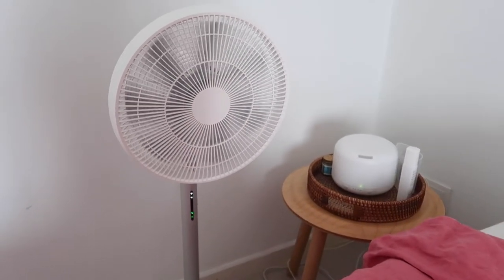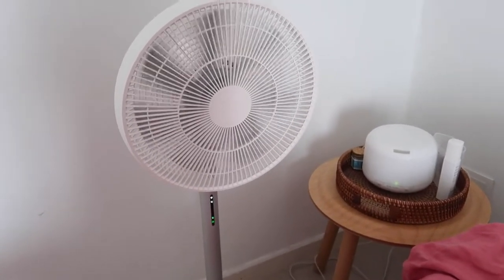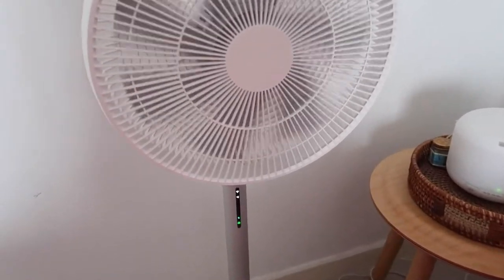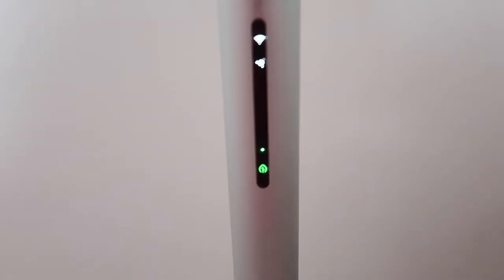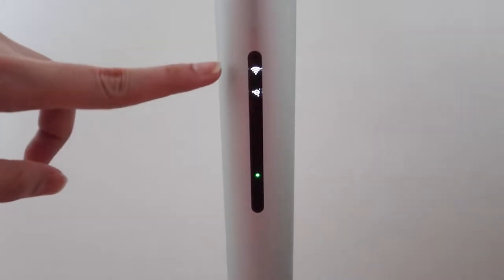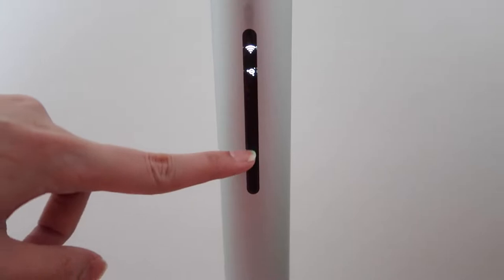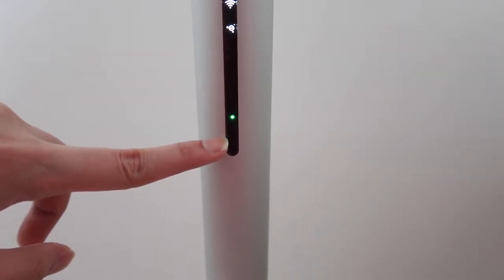The design is not as nice as my old home fan but I'm okay with it because white blends with white. It's a smart fan — there's a wifi indicator and a negative ion feature. This indicator shows the fan level, and this one is like an eco mode right now.